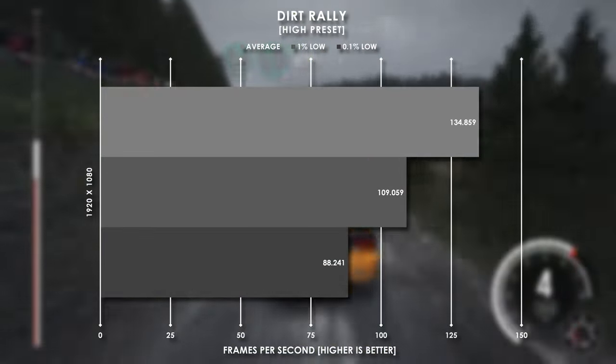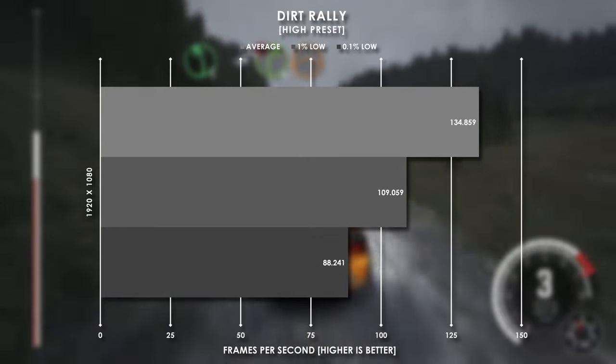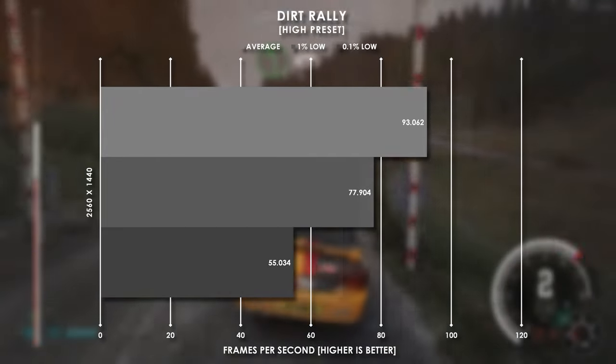Dirt Rally is a pretty solid game to test as well, and this system averages 134 fps at 1080p high settings, and we still sit at over 90 fps going to 1440p.